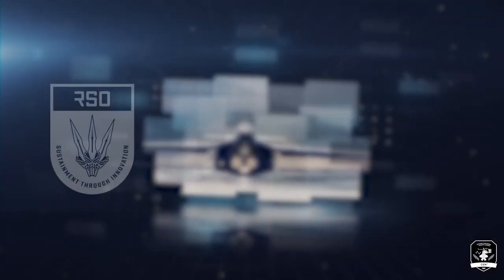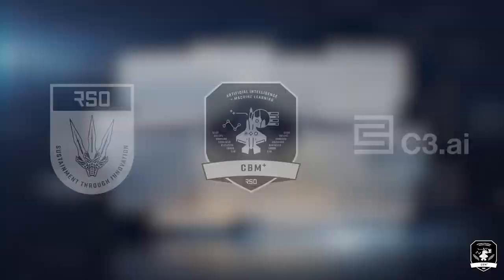The U.S. Air Force Rapid Sustainment Office and C3 AI are pleased to introduce the Predictive Analytics and Decision Assistant, or PANDA, application.